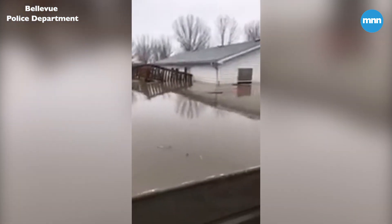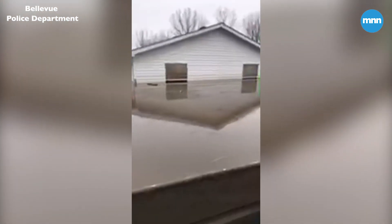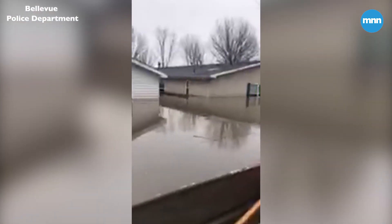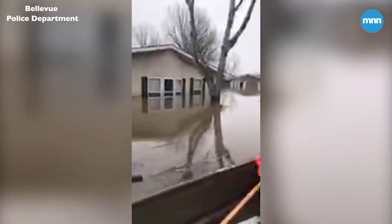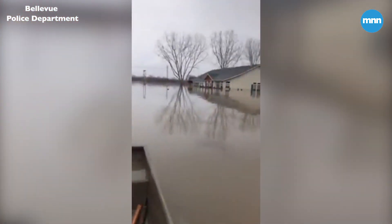Looking at the side of the homes, you can see it looks like the waters have receded some, maybe a foot-ish. A lot of the debris has actually gone off of Harlan Lewis Road now. Yesterday it was so covered we couldn't even boat down it. Today we were actually able to take the boat and go down Harlan Lewis.